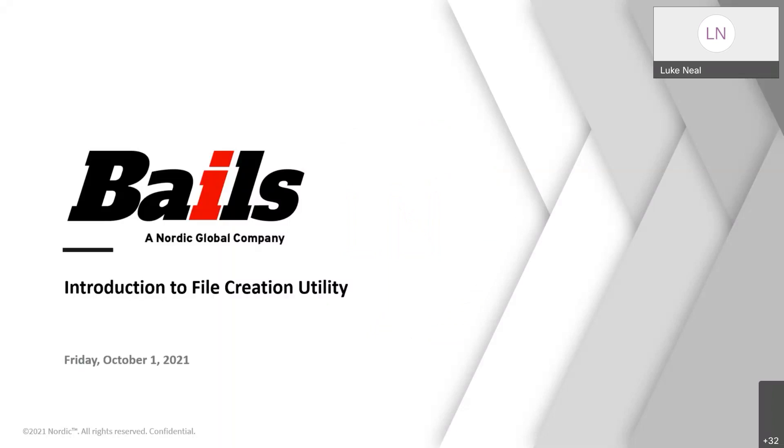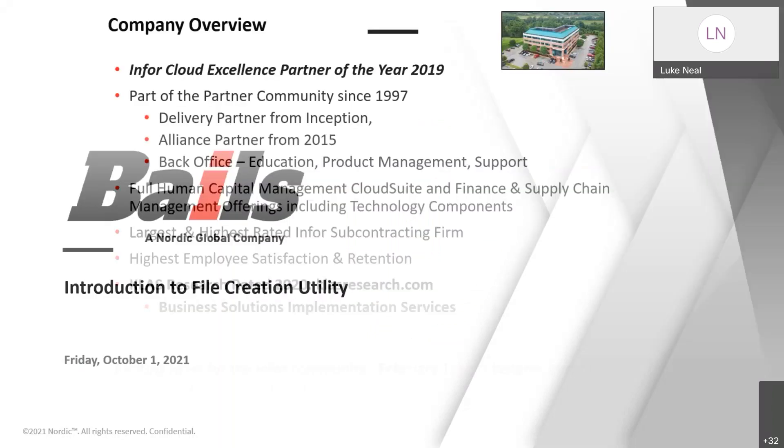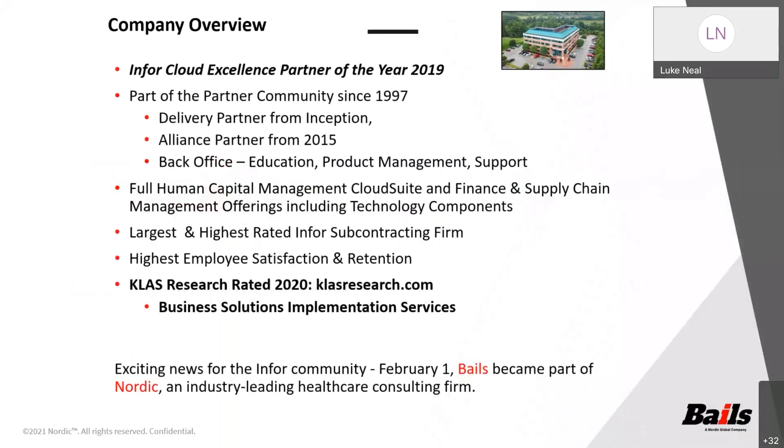Before we get started, if you're not familiar with Vails, I'd like to take a few seconds to tell you a little bit about us. We've been in the Infor ecosystem for over 26 years. We're entirely focused on the Infor platform. We do nothing but Infor implementations, upgrades, and managed services.